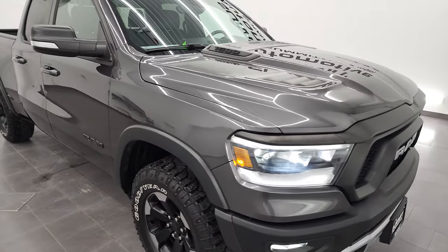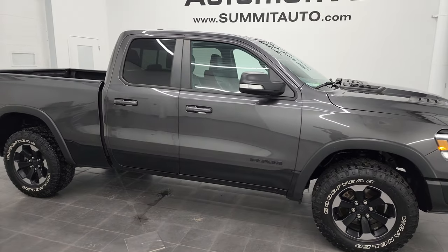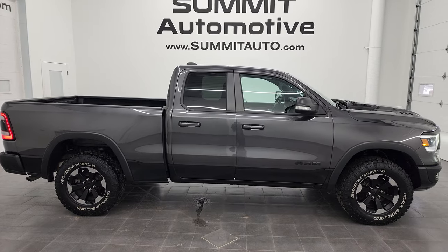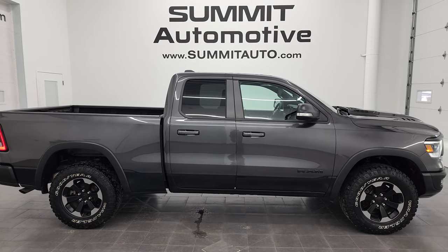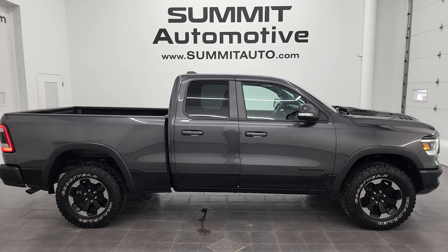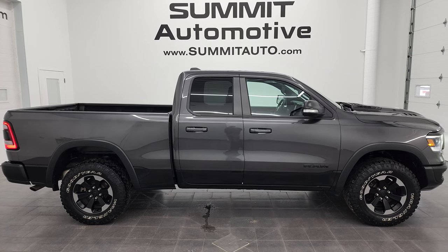I would highly recommend this truck from a quality and condition standpoint — I don't think you'll find a used one with this mileage as nice as this one. To see more pictures of this truck or any of the other 550 new and used cars, trucks, SUVs, minivans, Wranglers, half tons, three quarter tons, and one tons, go to summitauto.com for full pictures and descriptions of every single vehicle from two locations.